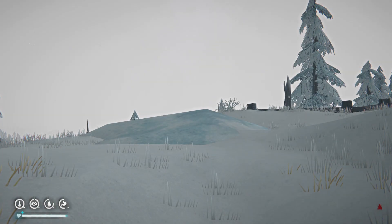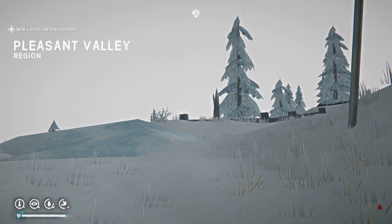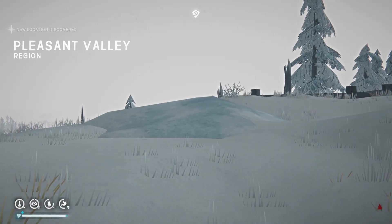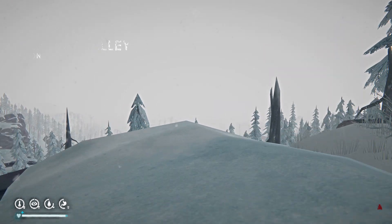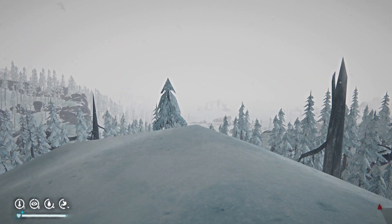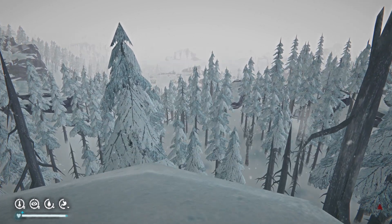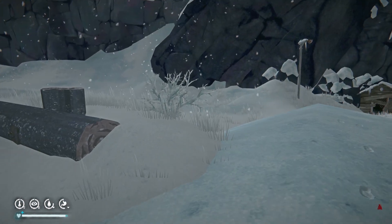We are now in Pleasant Valley. It's not too bad — still calm, a bit overcast, but at least it's reasonably pleasant. Pleasant Valley, for once, kind of living up to its name. Very good. All right, moving on.